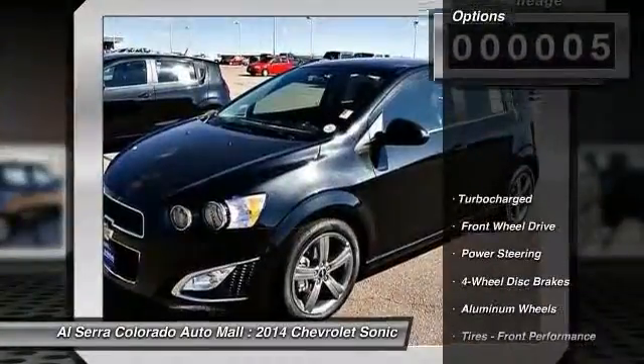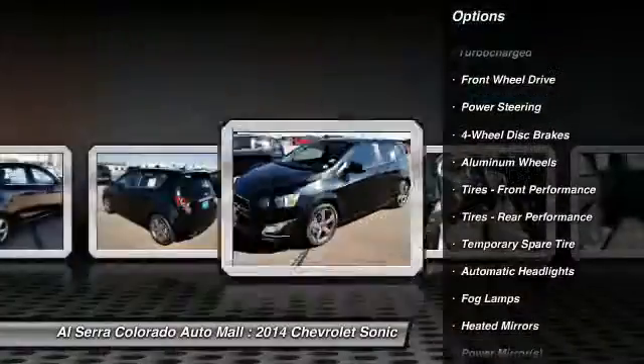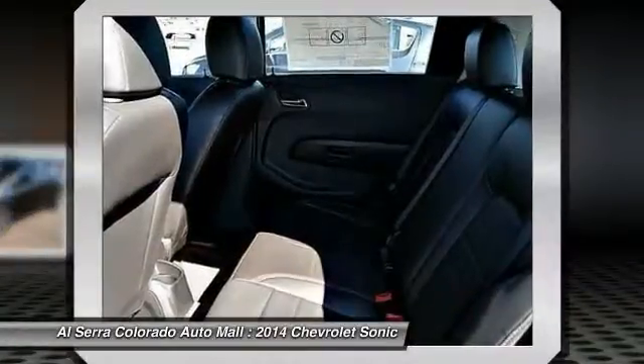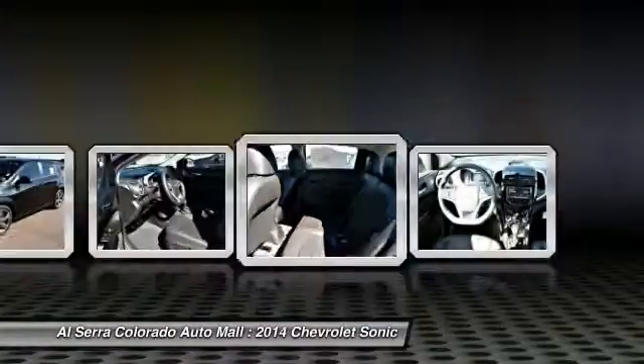Here are some of this vehicle's great options: stability control, traction control, anti-lock braking system, steering wheel audio controls, air conditioning, adjustable steering wheel, power steering, cruise control, keyless entry, and four-wheel disc brakes.